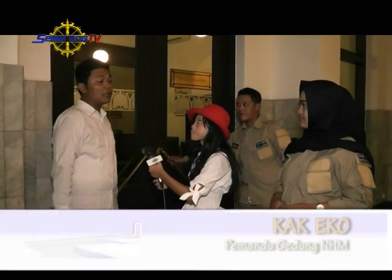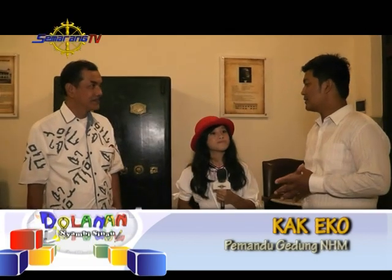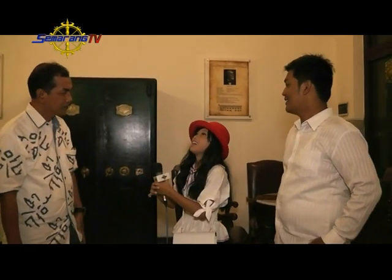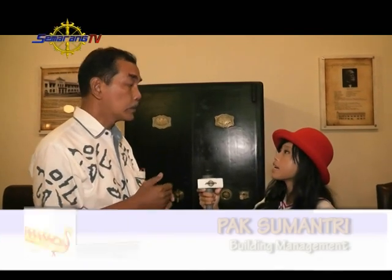Diperkenalkan dengan Bapak Sumantri selaku Building Manager. Kalau anak-anak datang ke sini bisa belajar apa saja? Ada banyak yang bisa dipelajari — belajar sejarah mengenai gedung tua, juga bisa menabung. Ini juga untuk personal perbankan. Berarti kalau datang ke sini bisa belajar menabung ya? Iya, bisa.